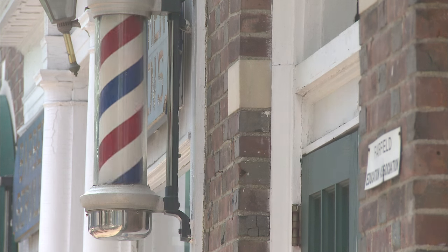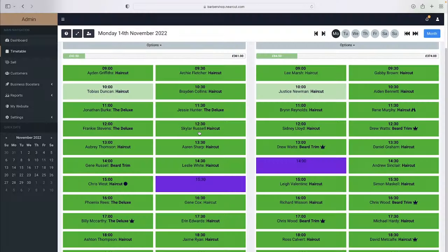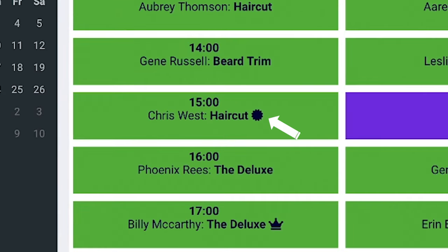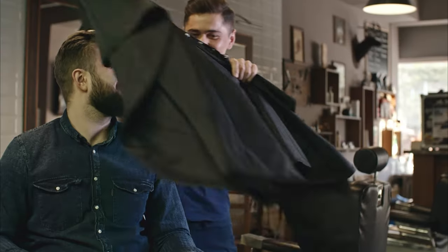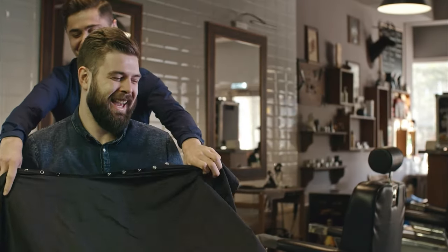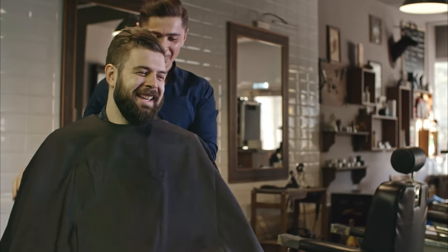I want to tell you how to use this tool in a fair manner that doesn't cause offence. If it's a new customer who has never been in before and they miss an appointment, I will immediately hit the prepayment button. However, for a regular client, I always allow one missed appointment.